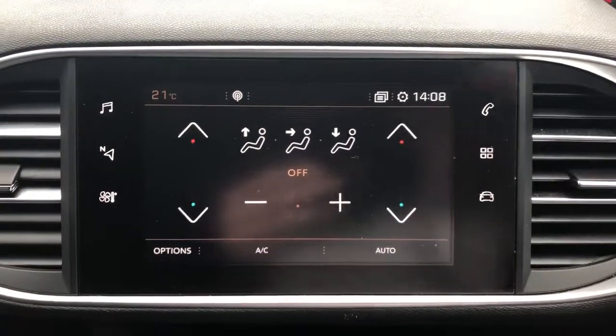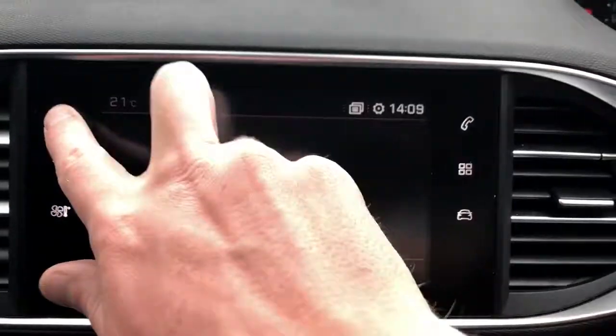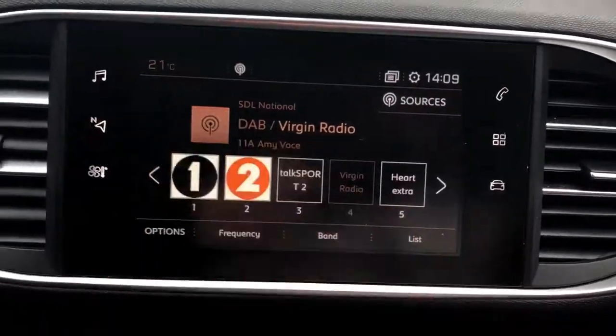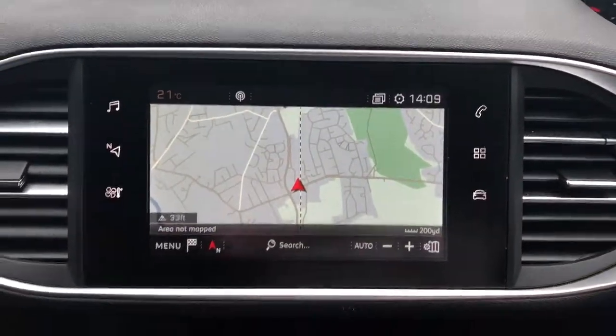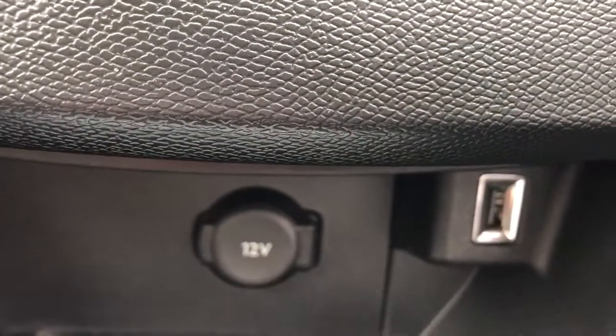Air conditioning with dual climate control, and Bluetooth connectivity for your phone. FM, AM and DAB radio, and satellite navigation. There is a 12 volt outlet and USB port, and this car is a 6 speed manual.